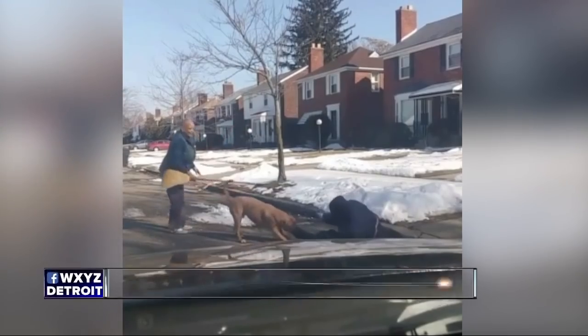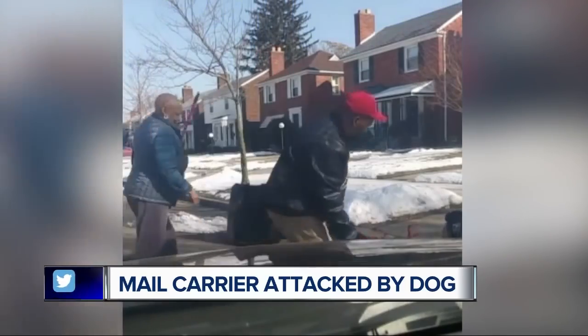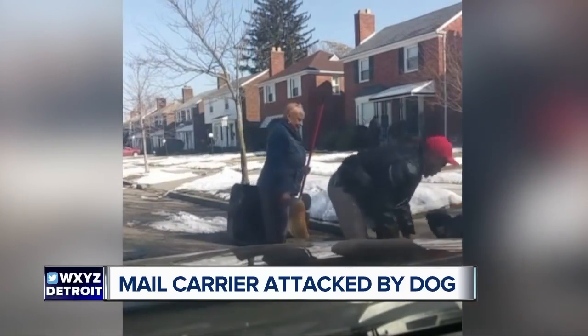It shows people using everything from a broom to a trash can, even one of those club steering wheel locks. 7XU News reporter Jennifer Ann Wilson is live with how they finally got that dog to let go and how that mail carrier is doing tonight, Jennifer Ann.